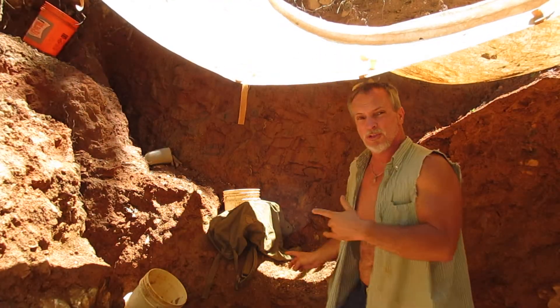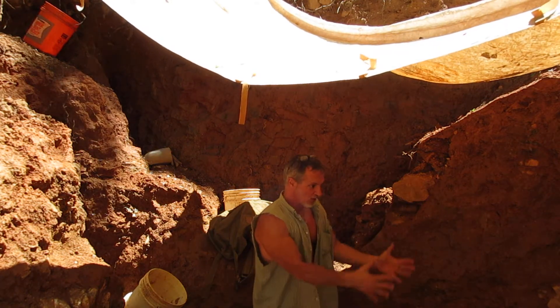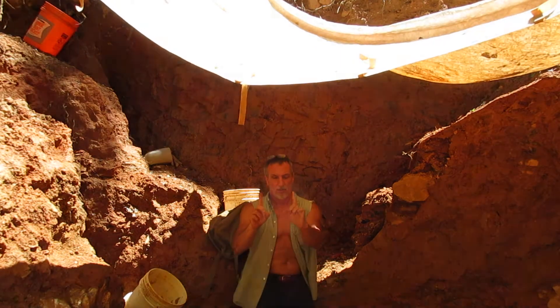Hi, John here. I'm getting ready to pull this big rock. I have a vein that goes right through here, and then I had my first vein that's back here against this wall that's only about this wide.